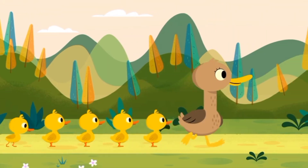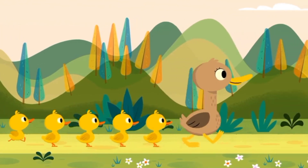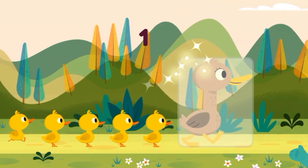Woohoo, cute little ducky! Wow, how sweet they are. Can you count the duckies? Let's count them: one, two, three, four, five. Yes, five little duckies! Five baby duckies and one mommy ducky.